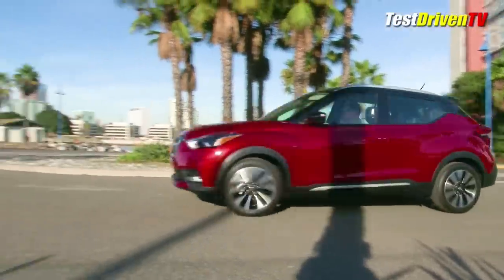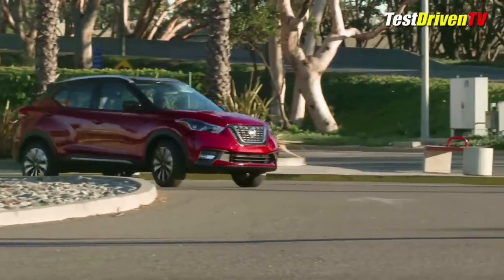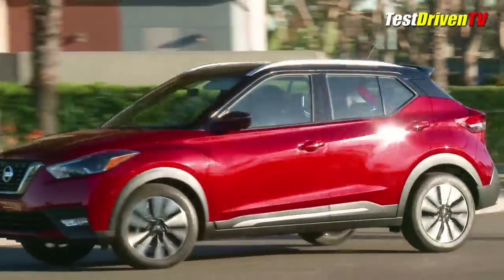Aimed at city slickers, the Kicks targets urban youth who want something more from a basic-level car — something with room and an extra level of capability, but not necessarily a high-performance car with enthusiast leanings.